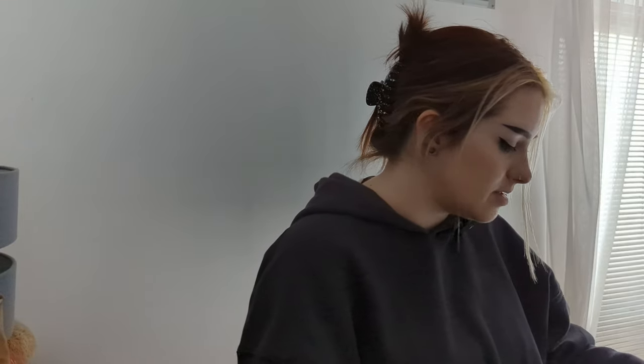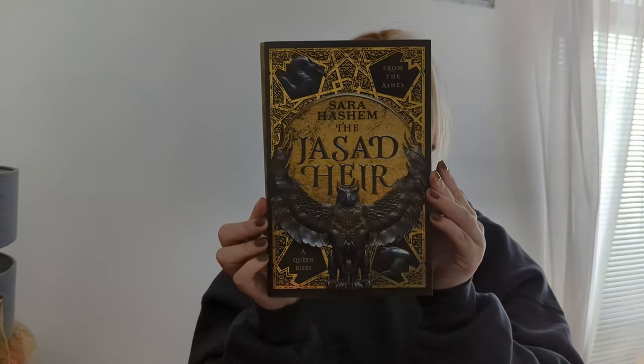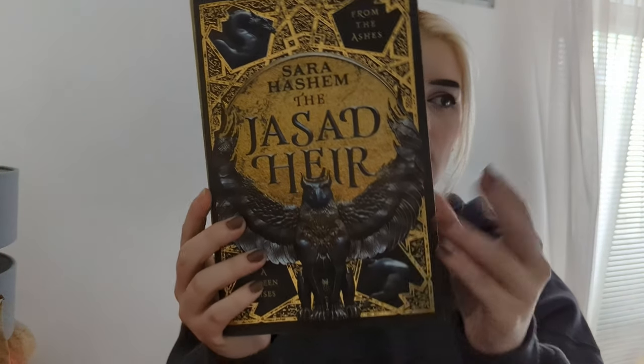We're now getting to the last item in the Illumicrate box, which is the book. It comes in bubble wrap, and it hasn't been spoiled for me — I'm lucky in that department. Because mine came while I was away I could have seen it on Instagram, but that wasn't the case. This is what we've got — I'll probably butcher the name — it's The Jasad Heir.